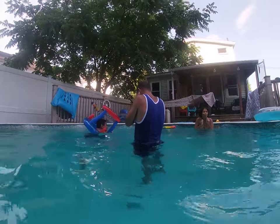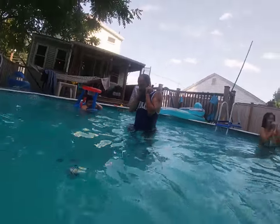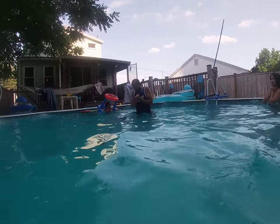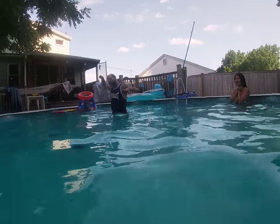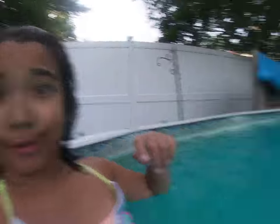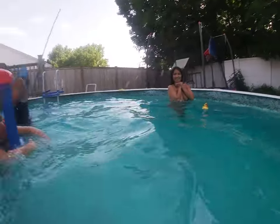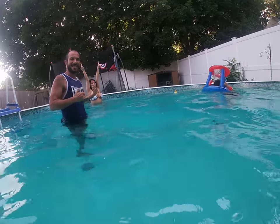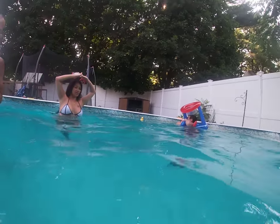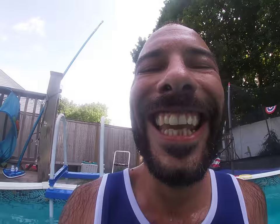One, two, three — bunch of more numbers — nine, ten. Corner number four. No, please. Oh my God! Oh jeez! He just went underwater. One, two, three, four, five, six, seven, eight, nine, ten. Corner number two. Mommy. Daddy, you're counting too fast. Yeah, that was too fast. You have to count properly. Show me the rule book!